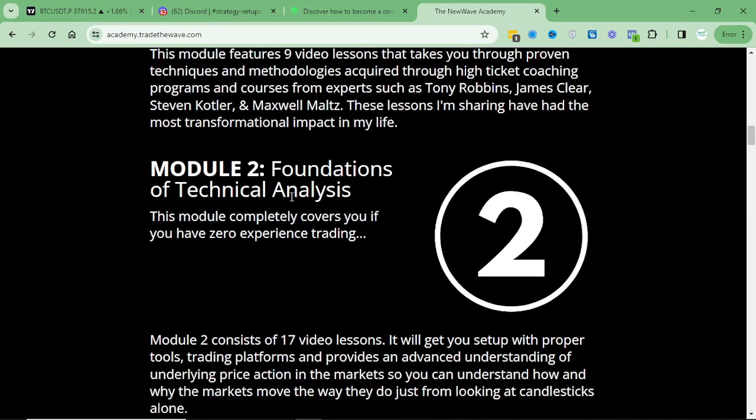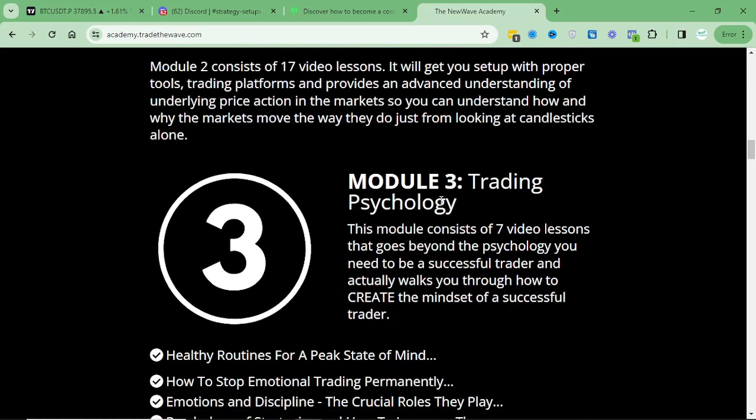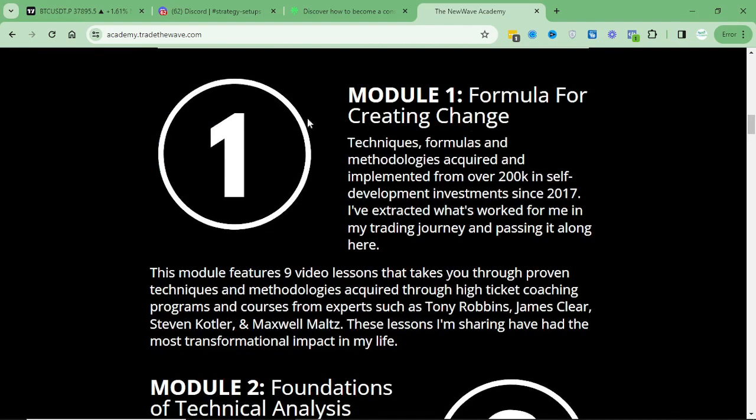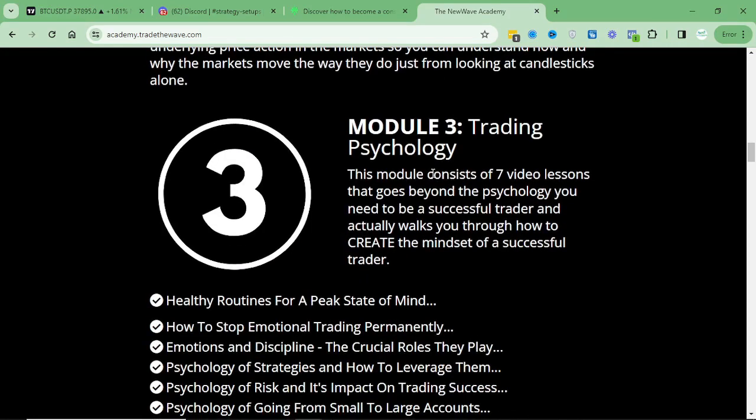Number two is foundation technical analysis. I catered this to if everybody's brand new and has never done trading before — I got you covered. You don't need to be experienced. I go through the basics, I show you how to set up the exchanges and the accounts and everything. Then we dive into actual trading psychology. Trading psychology and self-development are two different things — normal thinking doesn't work in the markets, so we need different beliefs and processes to navigate the markets.